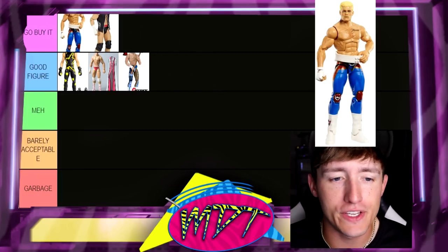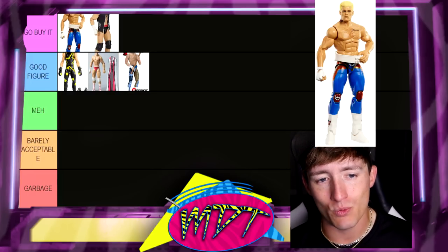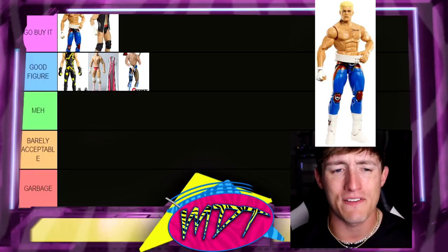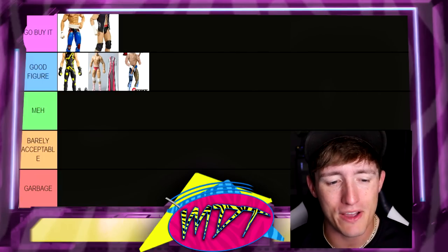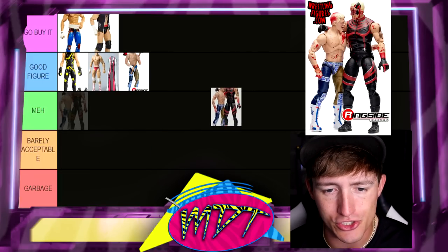Next up we have the Elite 101 Cody — this is easy money, Go Buy It. I love that figure, one of my favorite figures of the year so far. It is just such a stud, man. What a great head sculpt, what a great figure. Poses around immaculate, the belt sucks, but double jointed arms, great formula, great posability, great lightness. How could you hate that figure? That's Go Buy It for me.